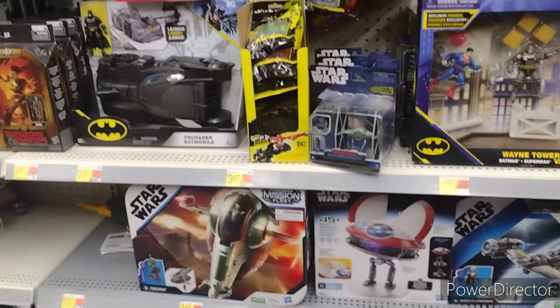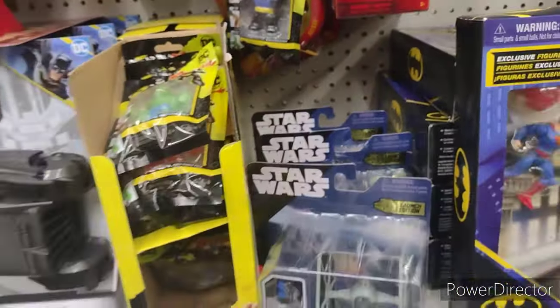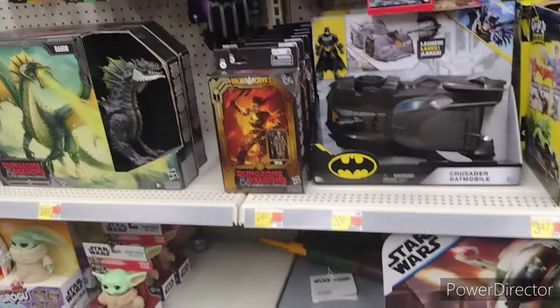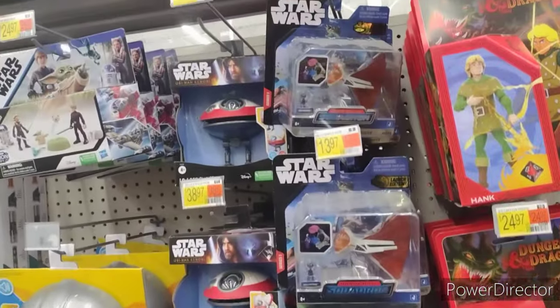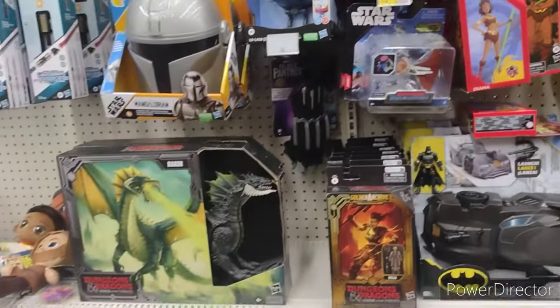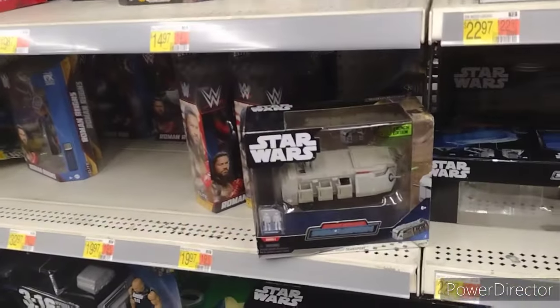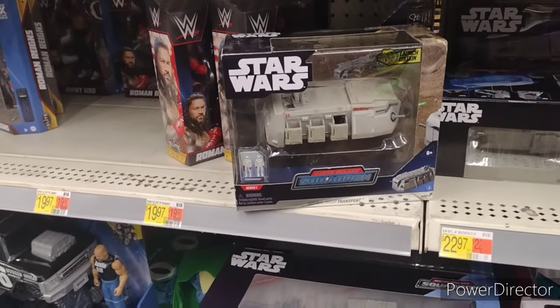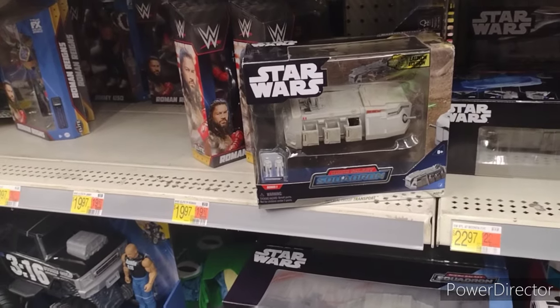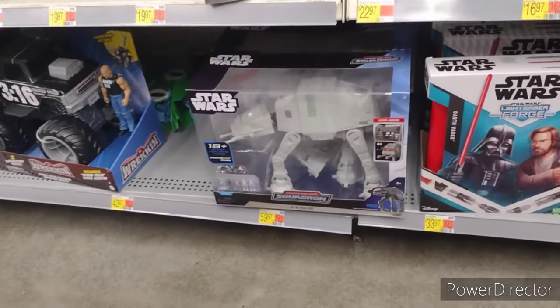Mission Fleet. Micro Galaxy Squadron Wave 1 — and more Micro Galaxy Squadron Wave 1. Dungeons and Dragons — hopefully one day they'll go on clearance. I'm honestly surprised those haven't hit clearance, because every Walmart I've been to has a ton of those. I wouldn't mind a few more just to get the extra Stormtroopers. Good to see some AT-ATs.